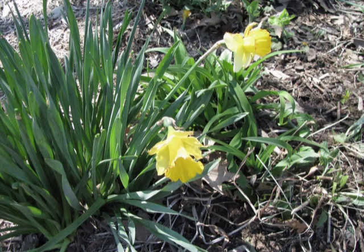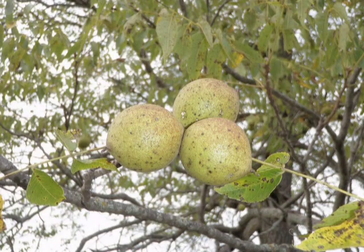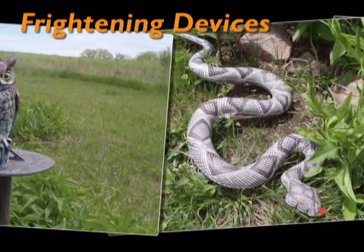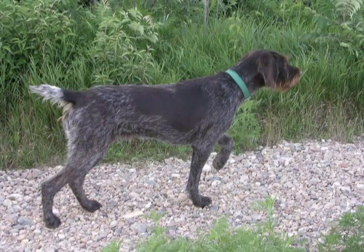Rabbits tend to avoid plants with strong aromas or dense pubescence. Some trees that rarely suffer damage from rabbits include black walnut, junipers, spruces, and firs. Frightening devices such as scarecrows, fake owls or snakes, spinning aluminum pie pans, and glass jars of water have been used to frighten rabbits. Dogs confined by fences, tethers, or long leashes may help frighten rabbits as well. However, protection is often short-lived because rabbits get used to frightening devices.